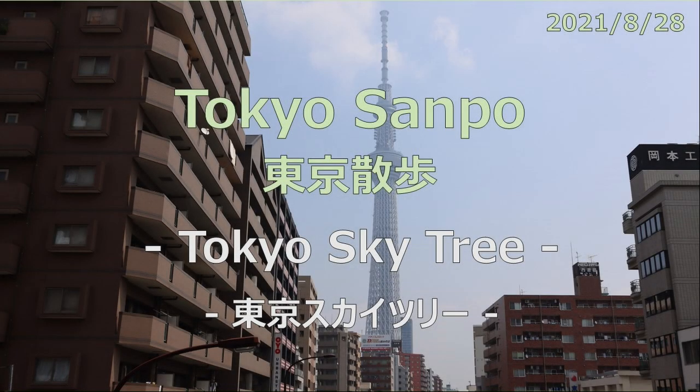It was hot today, but I went for a walk in the morning. Today's walk started from Okashimachi Station, walked around Tokyo Skytree and Sensoji Temple, and then walked to Wano Station. The audio of this program is provided in English, but you can select English or Japanese for the subtitles.